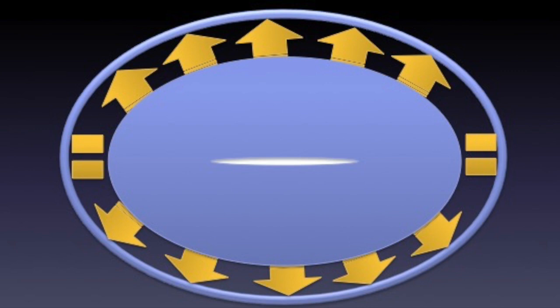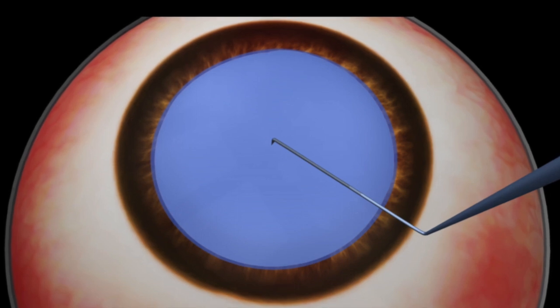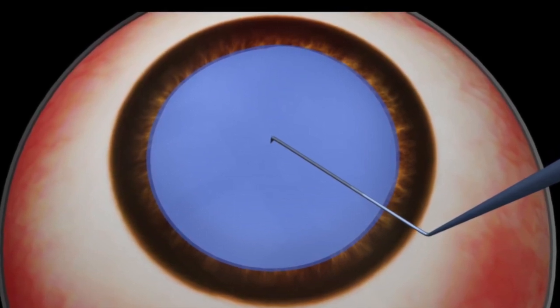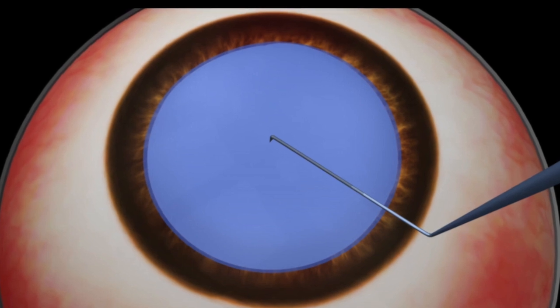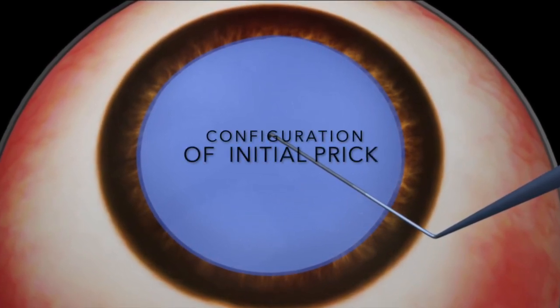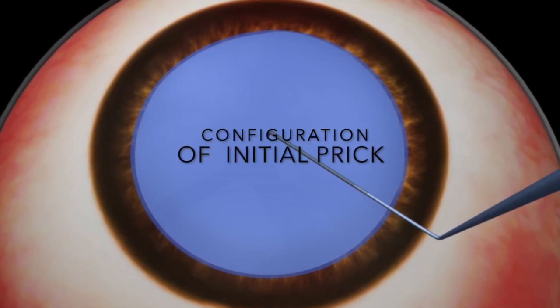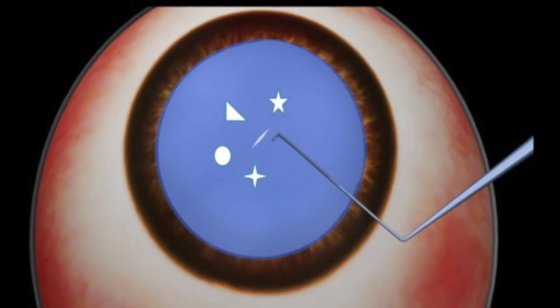On extensive clinical evaluation, we came to know that in reality, it is not only the raised intralenticular pressure or forward thrust of the nucleus which causes the extension of the tear. There is one more important factor which is mainly responsible for the extension of the tear: the configuration of the initial prick created on the anterior capsule.